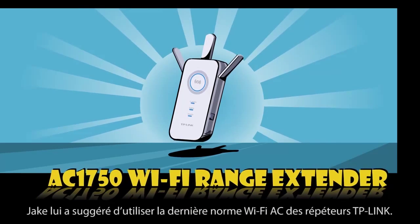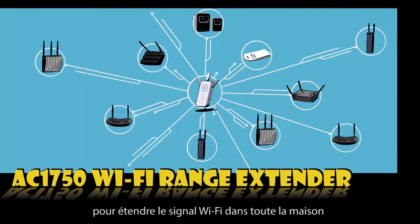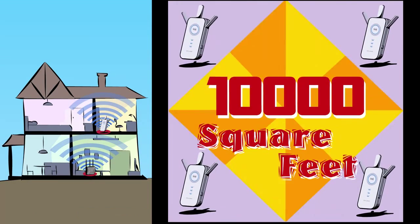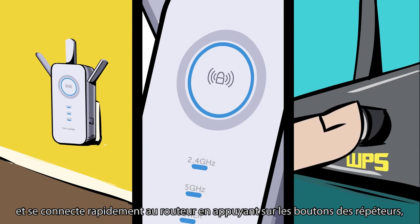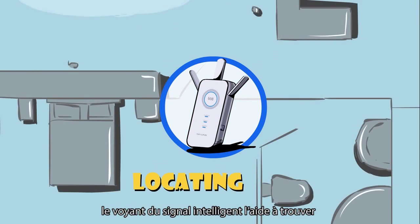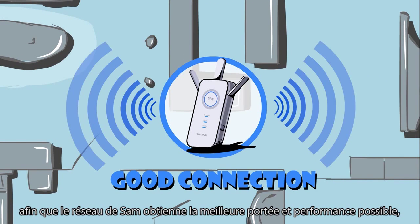Jake suggested using TP-Link's latest AC standard Wi-Fi range extender. It works with any broadband router to extend Wi-Fi signal throughout the house with coverage up to 10,000 square feet. Sam plugs the extender into a wall socket and quickly connects to the router by pressing the extender's RE button, followed by the router's WPS button. The intelligent signal indicator light can help define the best location to place the range extender so that Sam's network can achieve the best possible range and performance.